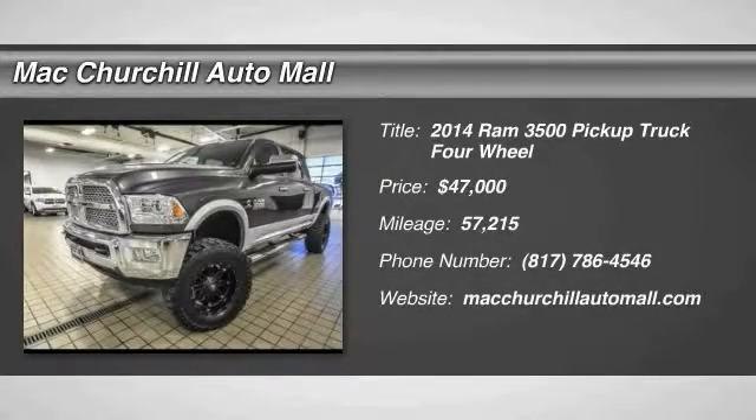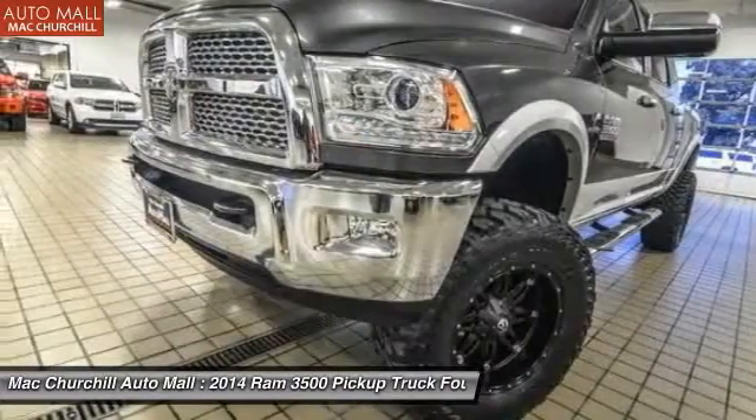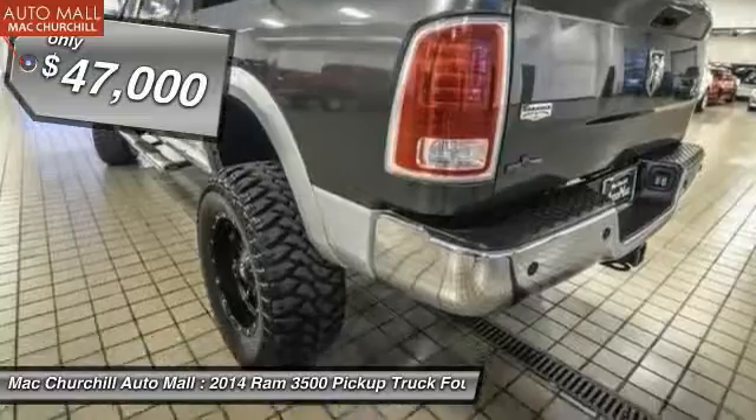The 2014 Dodge Ram 3500 is a solid option for truck buyers in need of hauling capacity and serious towing, with names like Hemi and Cummins under the hood. There is plenty of muscle to back it up, and it is priced below $50,000.